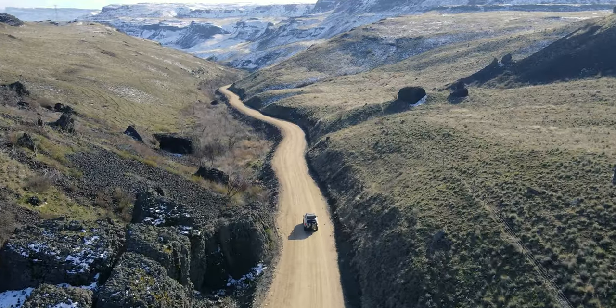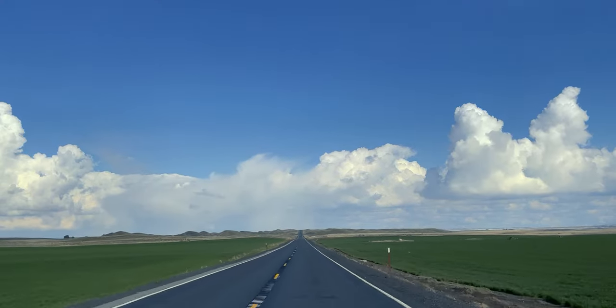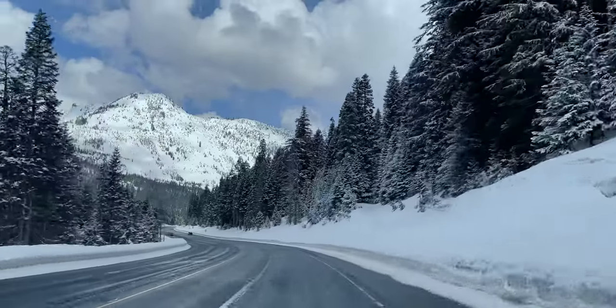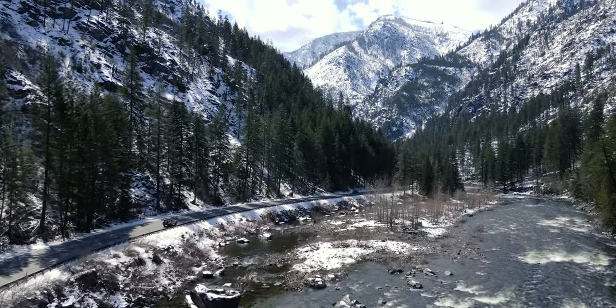Hello viewers, and welcome to a bonus Season 4 episode with the Cascadia Overland crew. My name is Ansel, and that pretty lady next to me is my wife Allison. This episode is all about preparing for our incredible overlanding journey in our 4th gen 4Runner. But first, let's start with a quick recap of what happened on Season 4.